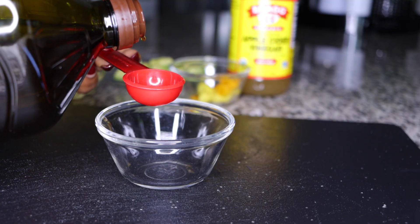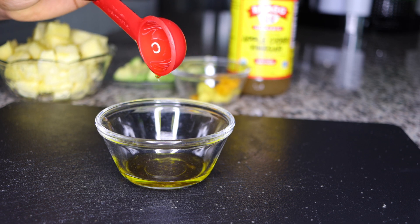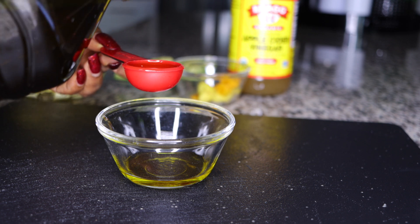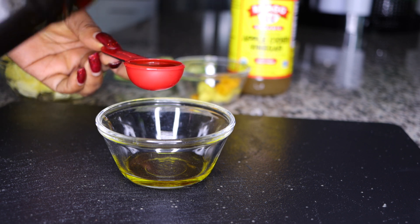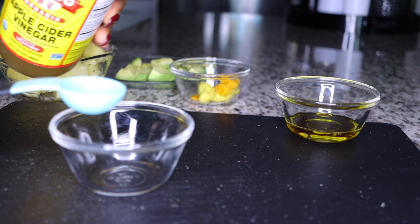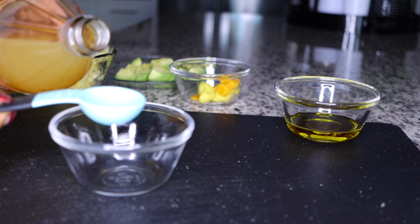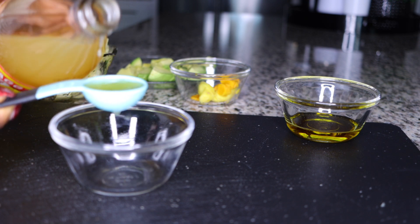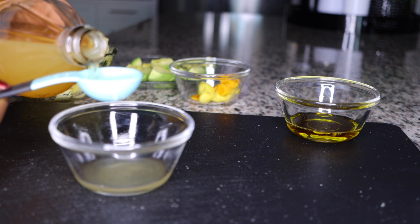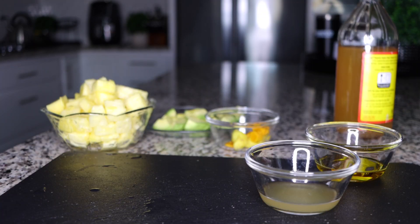Here is how we measure the olive oil: two tablespoons of olive oil. Then add two tablespoons of apple cider vinegar. You want to follow these measurements exactly — don't increase or reduce, just go with the measurements, and trust me you will come back and tell me.